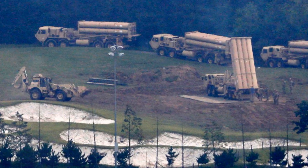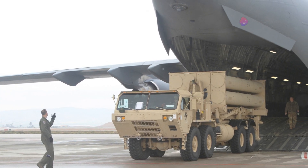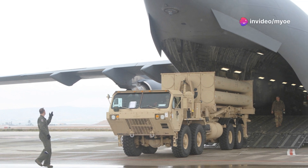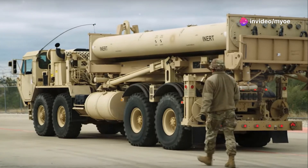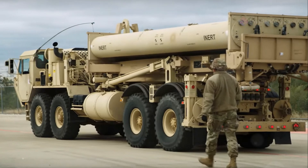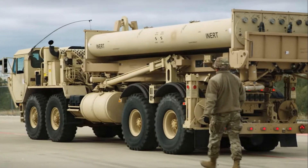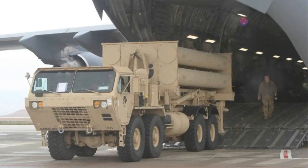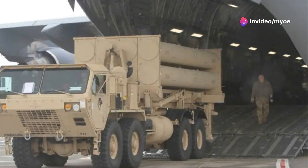The system is also highly mobile, designed to be quickly deployed and redeployed, providing flexibility for military operations across different geographic regions. THAAD can be transported via air, land, or sea, allowing it to be positioned in areas most vulnerable to missile threats. This mobility makes THAAD particularly valuable in protecting critical infrastructure and population centers.